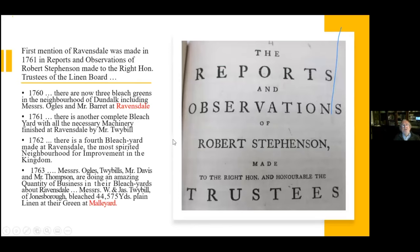The first mention of Ravensdale was in 1761 in the reports and observations of Robert Stevenson, chief reporter to the trustees of the Linen Board. He reported in 1760 that there were bleach greens by Ogles and Barrett at Ravensdale — the first mention of Ravensdale. In 1761 there are more people coming; a fourth bleach green in 1772; and in 1773 the Ogles, Tribbles, Davis, and Mr. Thompson — with Tribbles still in Moliard. So 1761 is the first mention of Ravensdale.